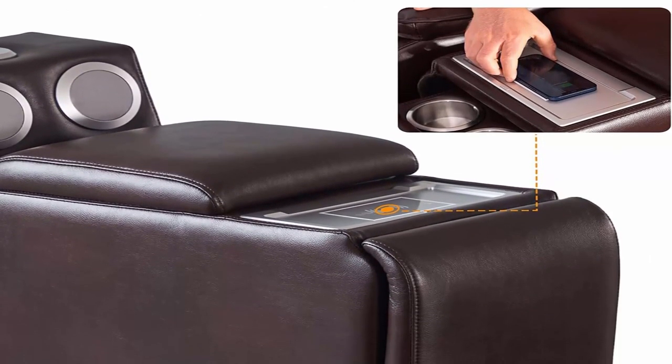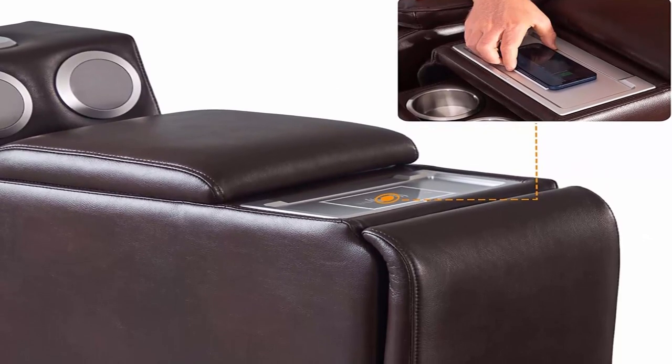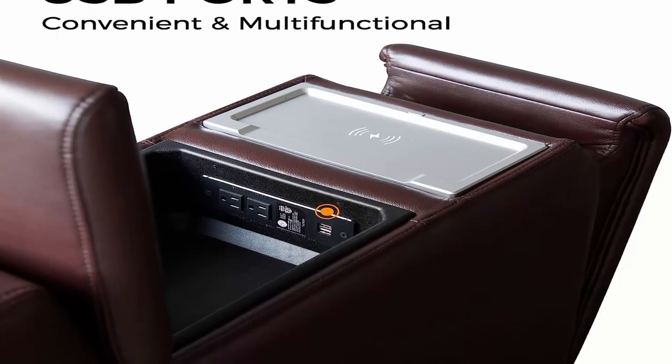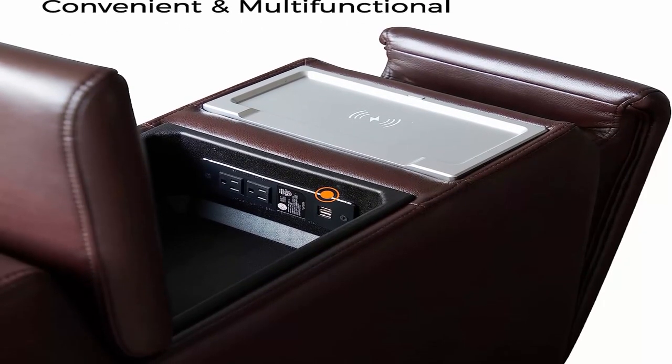Comfortable and sturdy: the base is constructed from high-quality metal and is wrapped in high-density foam, stain-resistant faux leather upholstery, which guarantees long-term service and a comfortable experience.